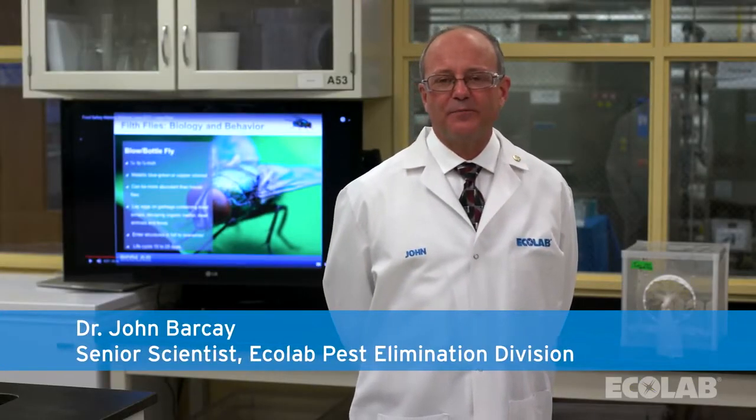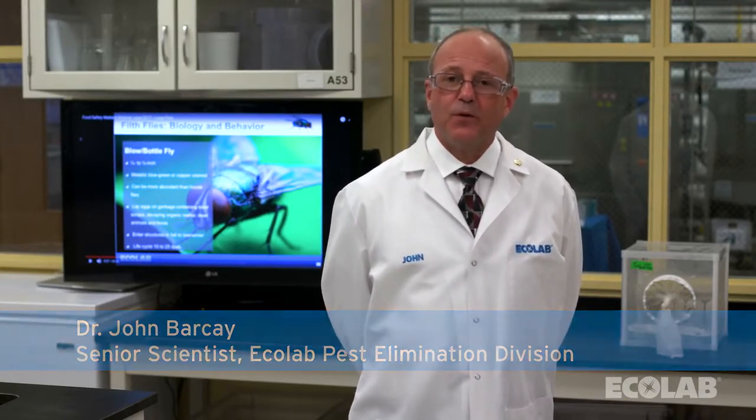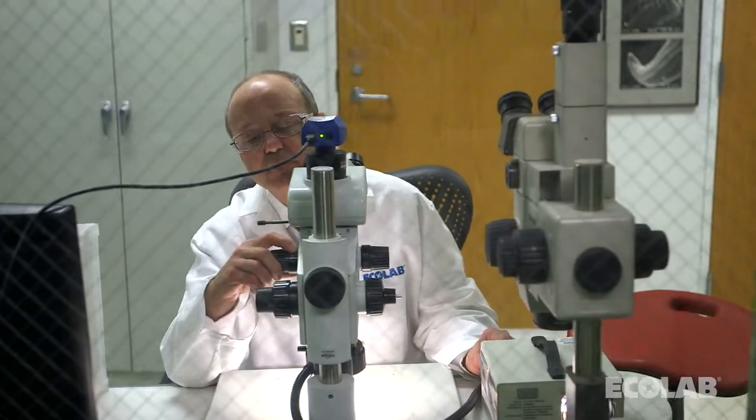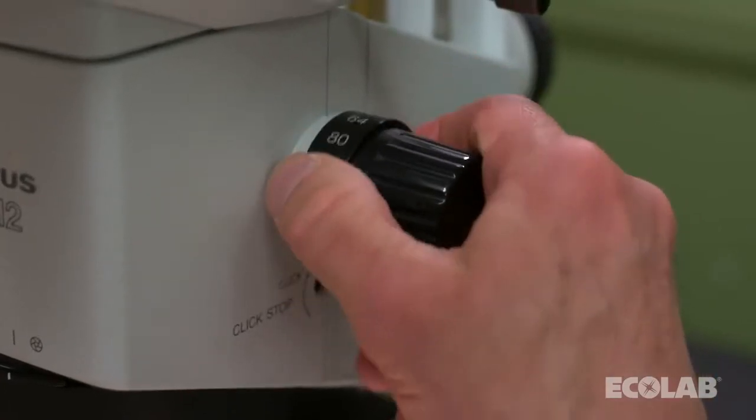Hi, my name is Dr. John Barquet. I'm a senior scientist in the Ecolab Pest Elimination Division. What I'm about to show you are typical examples of large fly behavior, but in a way you have never seen before. Let's take a look.